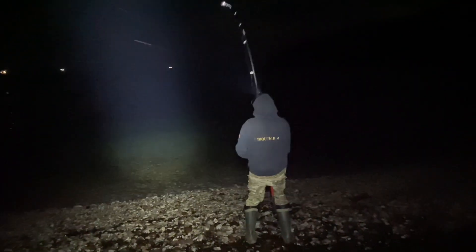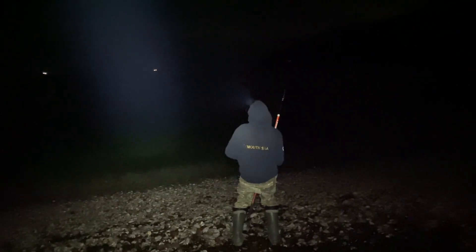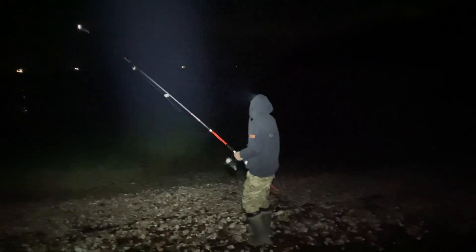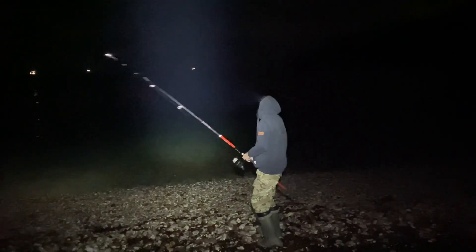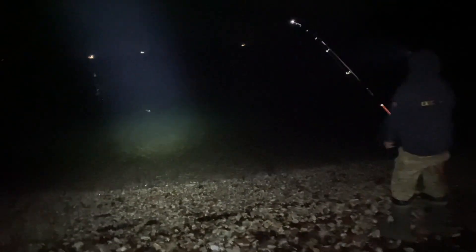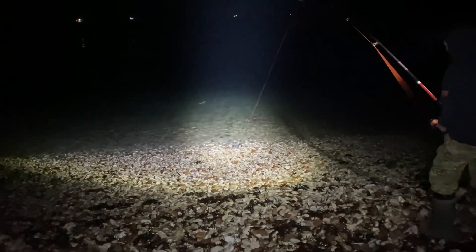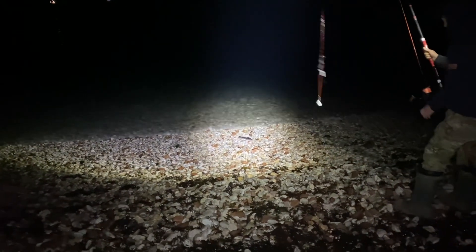Chris just had his first knock and pulled into a fish — good little bite to be fair. He is in snaggy ground here so hopefully he'll crank it in. Hopefully we'll get it in and see what it is. Don't say it's a strap... oh it's a little strapper. There he is, we'll get him put back.